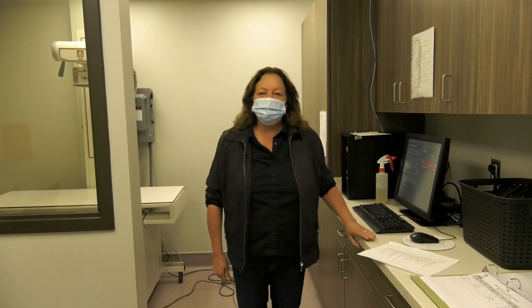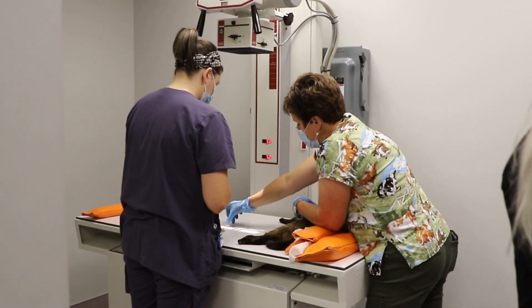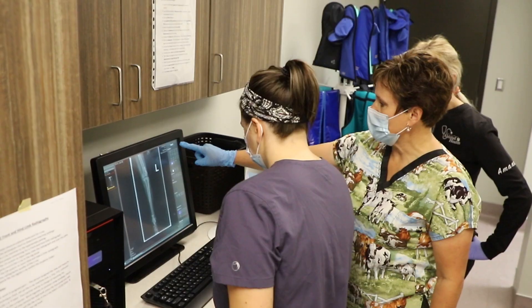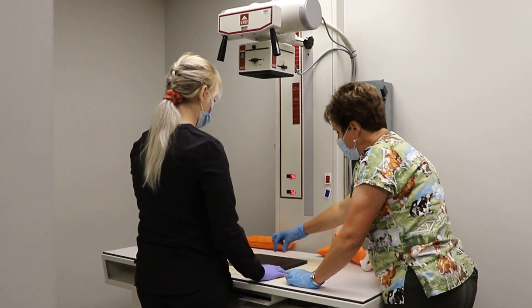This is our diagnostic imaging or radiology suite. We do both indirect and direct digital imaging. We have three ultrasound machines for large animal and small animal, a therapeutic laser, and a therapeutic ultrasound as well. We have two tabletop x-ray machines and one portable.